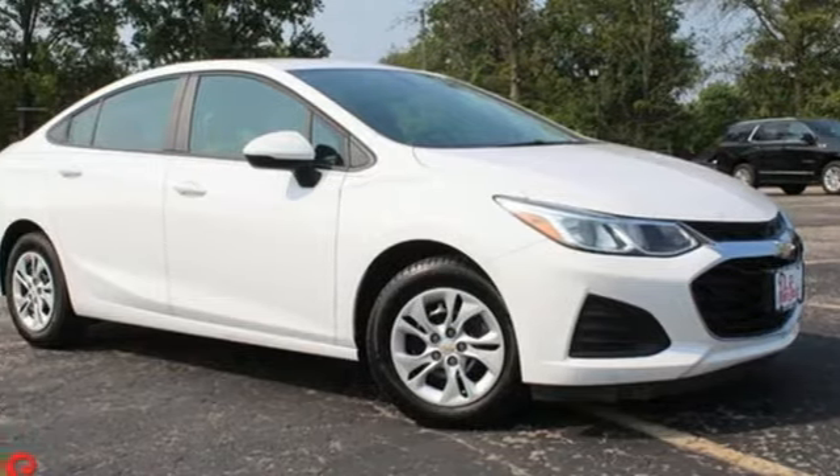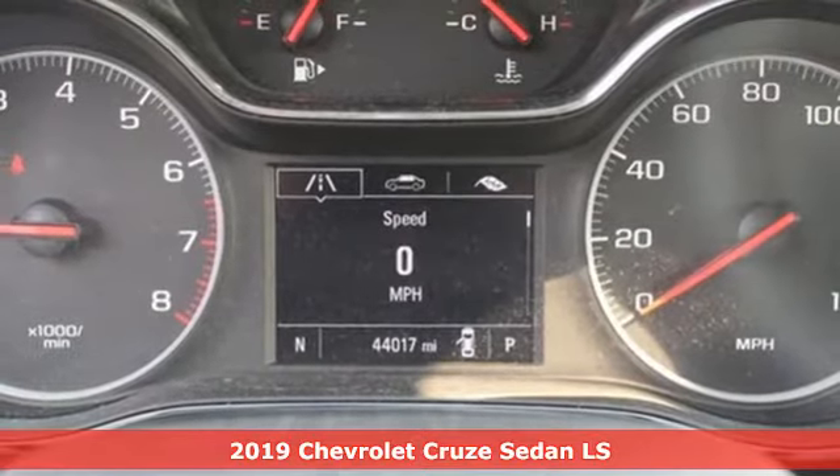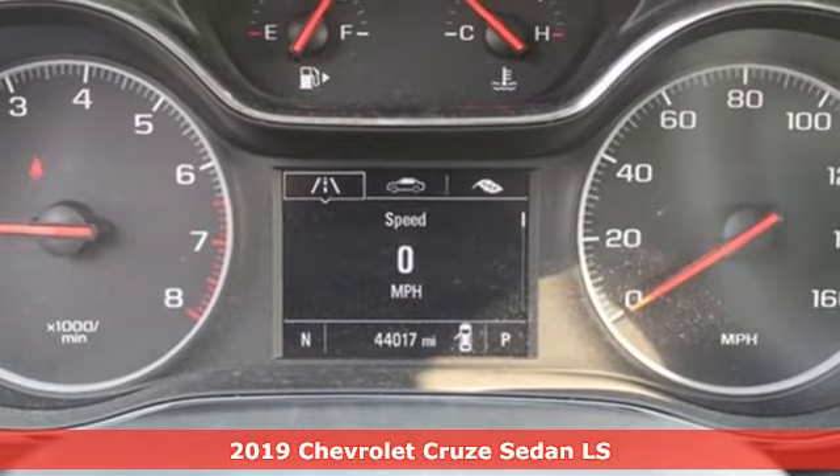Here's a 2019 Chevrolet Cruze. Functionality, style, and efficiency — it's all built into this Cruze.